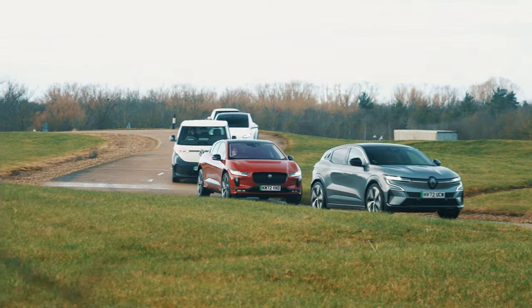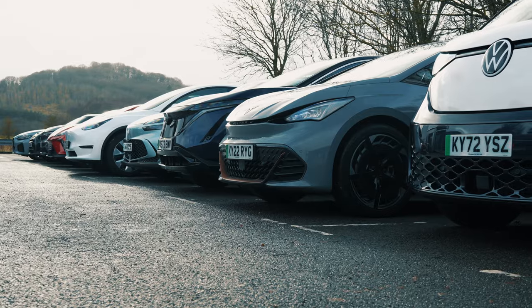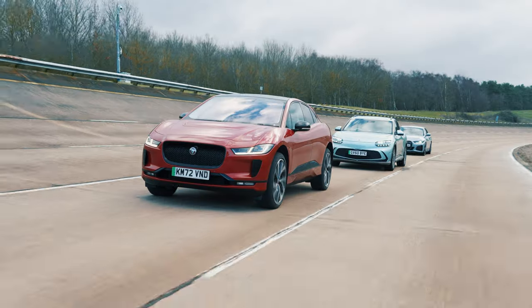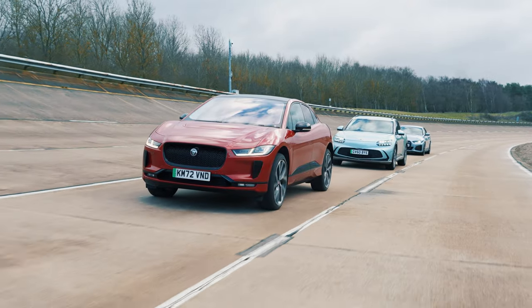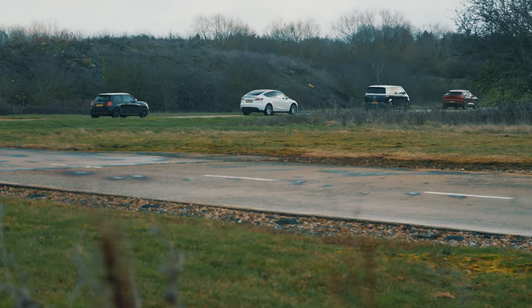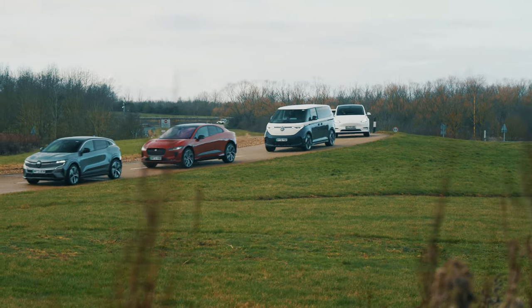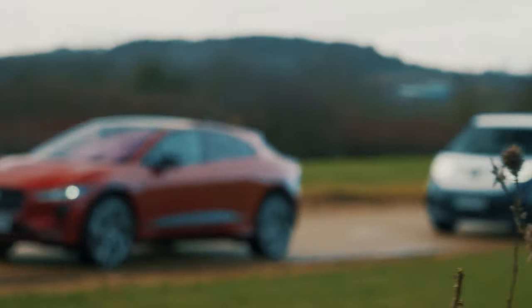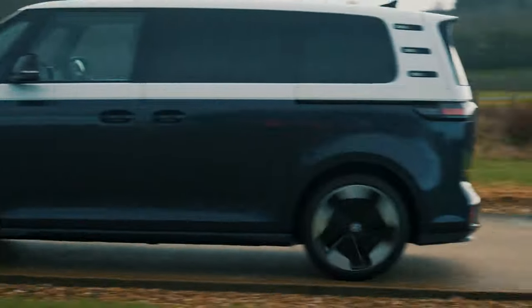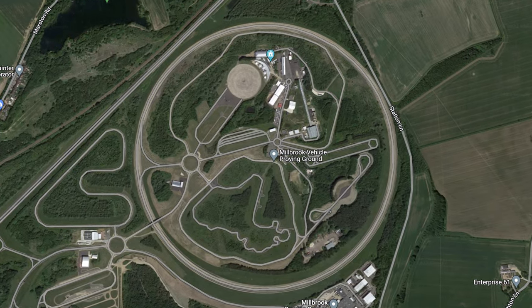Just like in our previous tests, as much as we'd like to do this on the public road, things like traffic lights, cyclists and roundabouts would mean it would be impossible to keep 12 cars together in convoy, so they wouldn't be driving in exactly the same conditions, making the test unfair. There's the safety side of things as well, because deliberately running out of juice with other road users around could be pretty dangerous. That's why we always use our private proving ground in Bedfordshire.